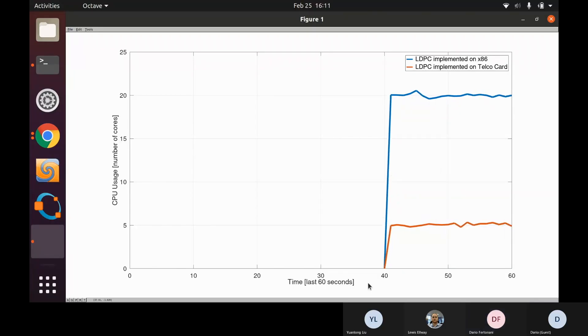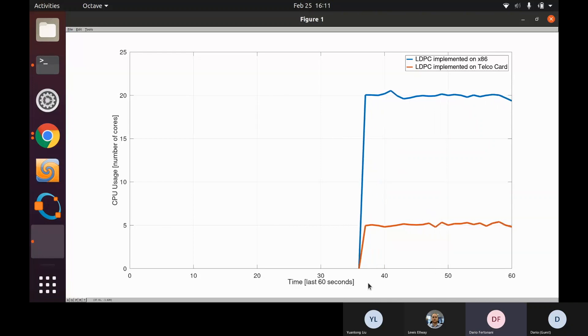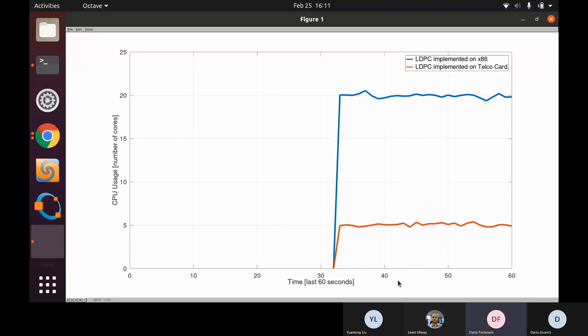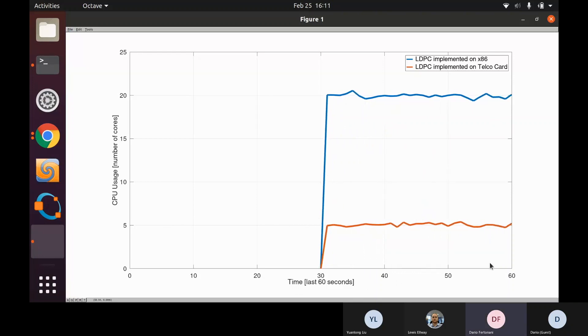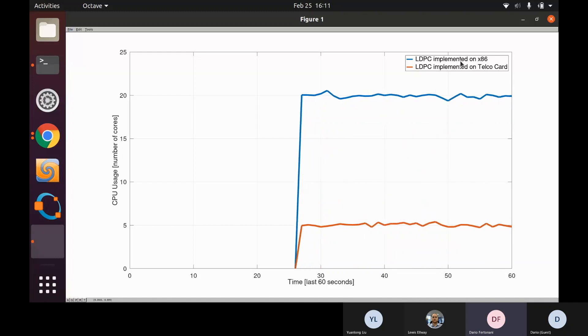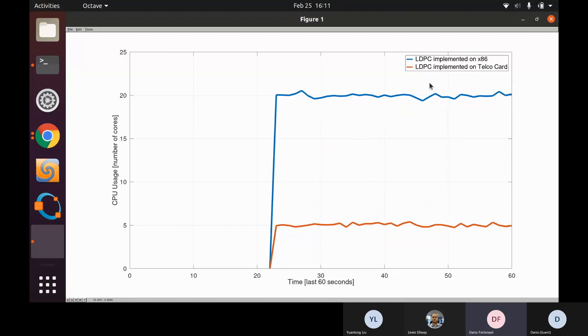When the same LDPC encode and decode is offloaded to the Xilinx T2 card, we can see the CPU reduction is 75%, sitting now at seven CPUs used — thus demonstrating a 75% CPU saving when using offloading with the Xilinx T2 Telco card.